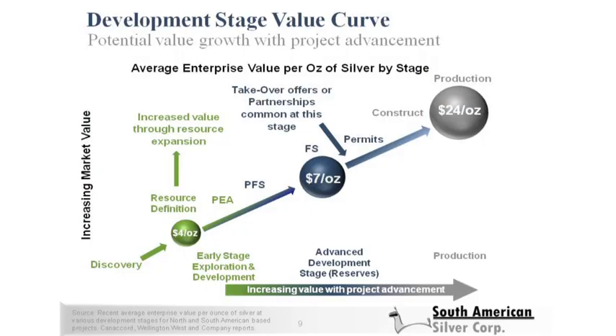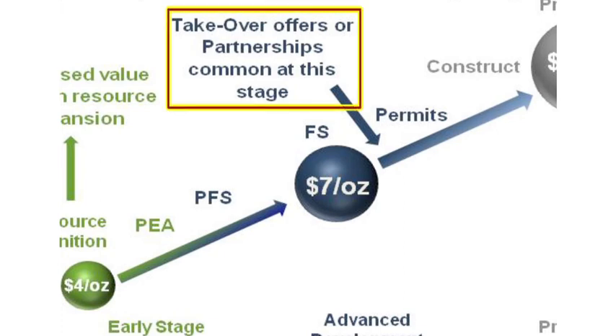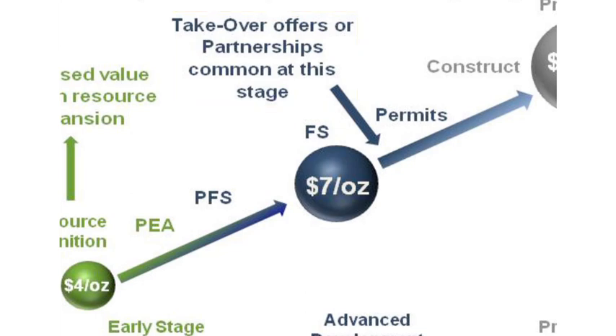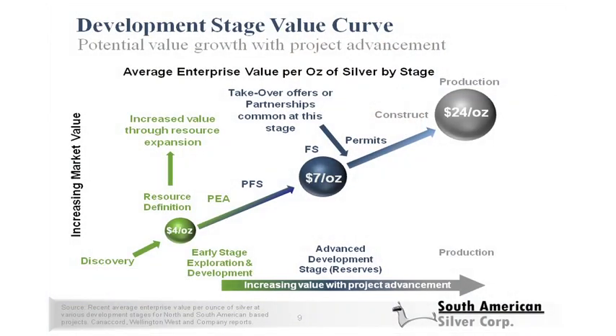As a project is de-risked along this curve, it's not unusual to see companies rise in value twofold, fivefold, or tenfold depending on resource growth expansion. Many merger, acquisition, and takeover activities in the sector tend to happen at the feasibility stage, because many large mining companies who need to replace reserves look at feasibility stage projects as targets where much of the technical risk has been eliminated — the understanding of what it's going to cost to build and operate them — making them excellent opportunities for growth.